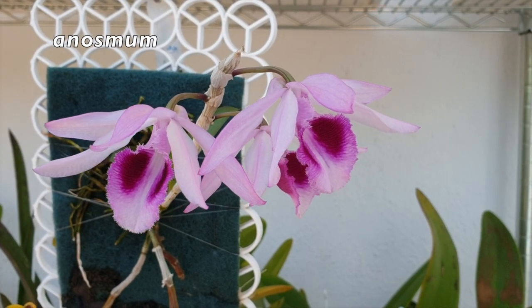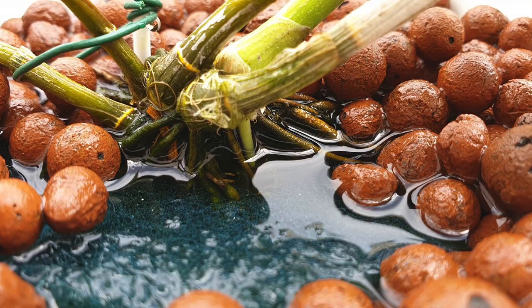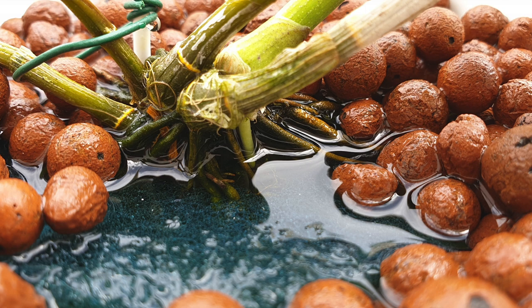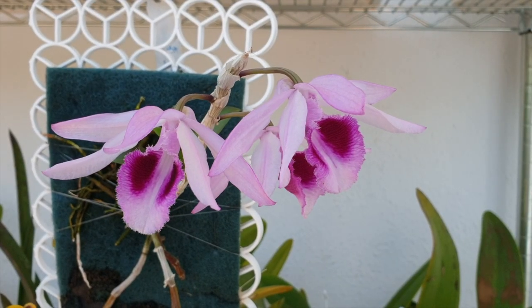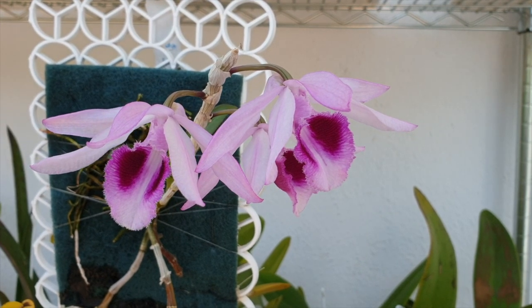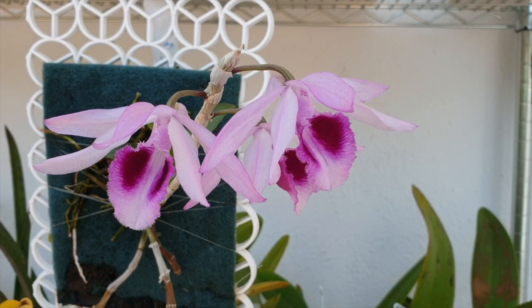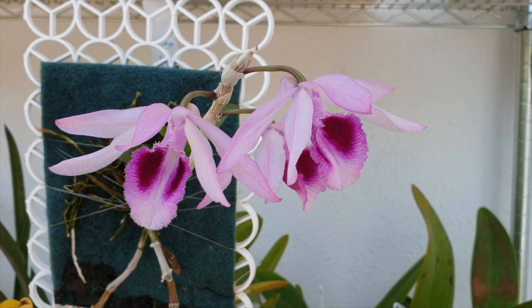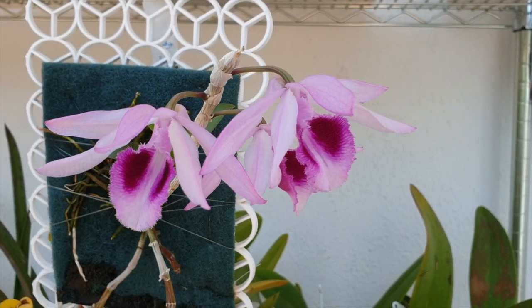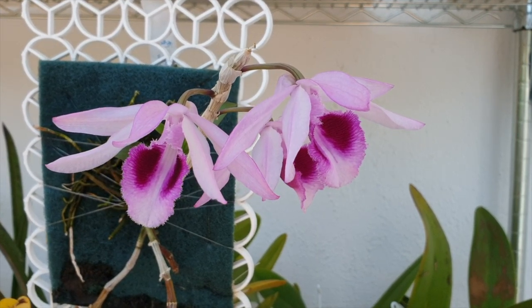My anosmum did not bloom, and that orchid has not performed for me since I got it in 2018. The self-watering setup is a last-ditch effort to see if it will start growing according to what it is actually capable of. But anosmum blooms are also very short-lived. While I did have some blooms previously, they also only lasted two and a half weeks. But the fragrance I got to experience from even that pathetic blooming was insanely gorgeous, so I will keep trying.